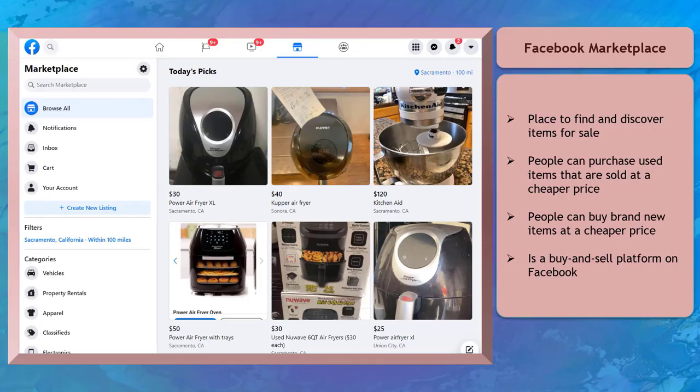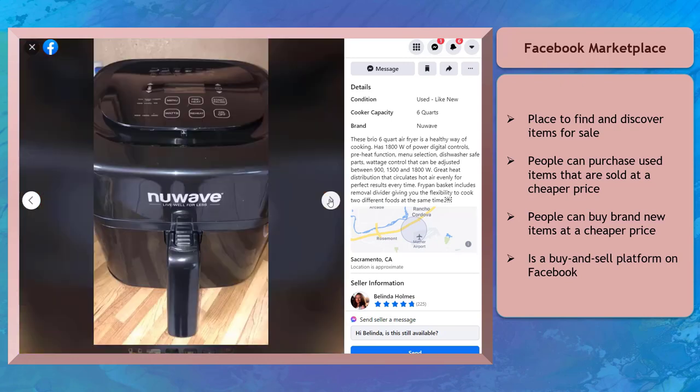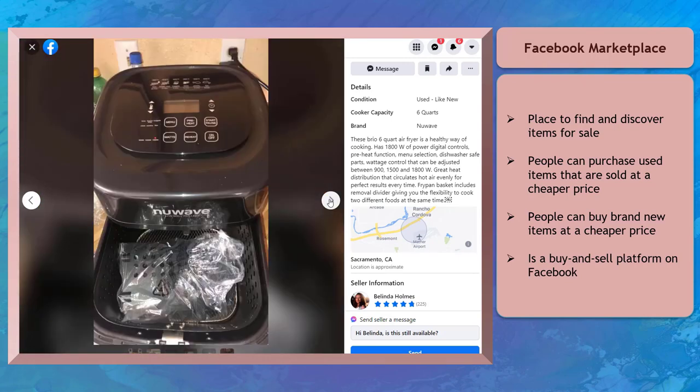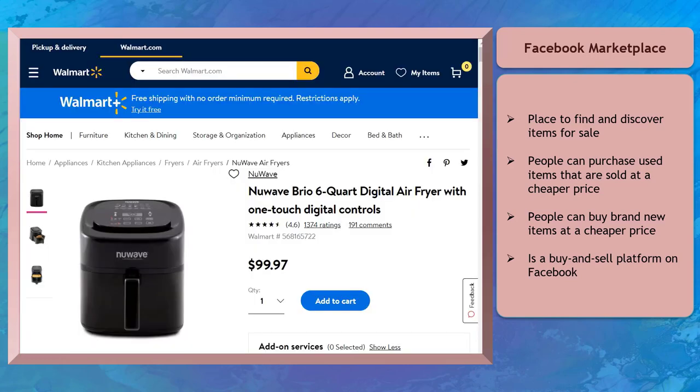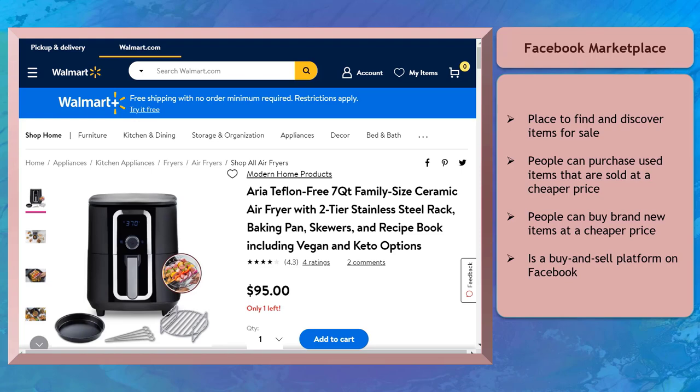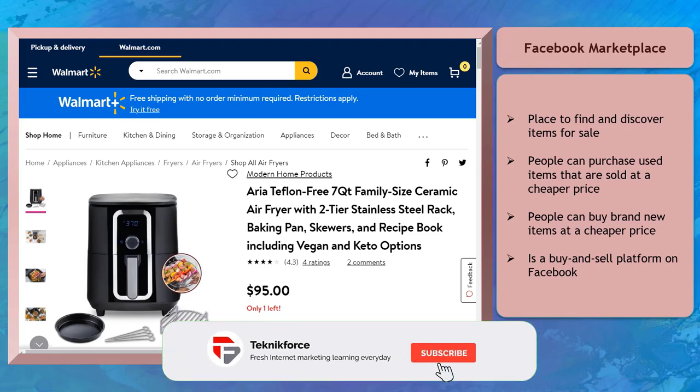Facebook Marketplace is a place where people can find and discover items that they can purchase from sellers within their community. People can discover and purchase items that are used and pre-loved by their first owners and purchase them at a cheaper price compared to buying the same item brand new. Also, people can find brand new items priced cheaper than in physical stores.